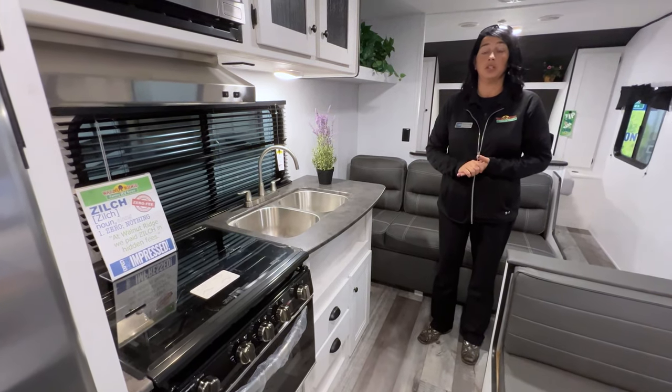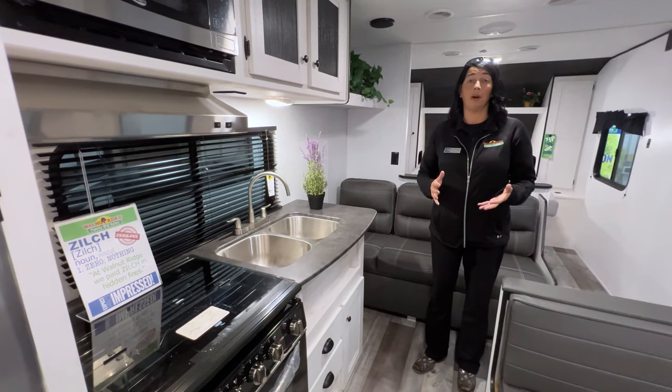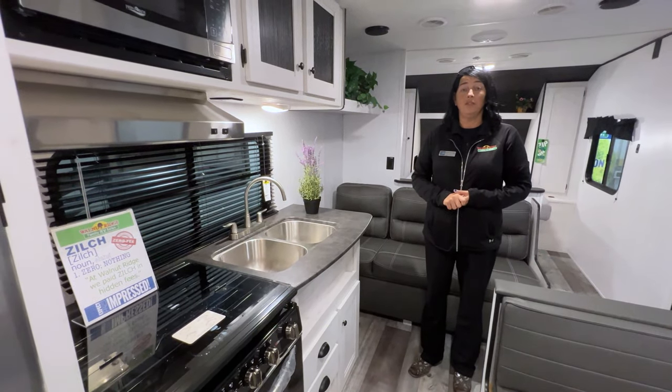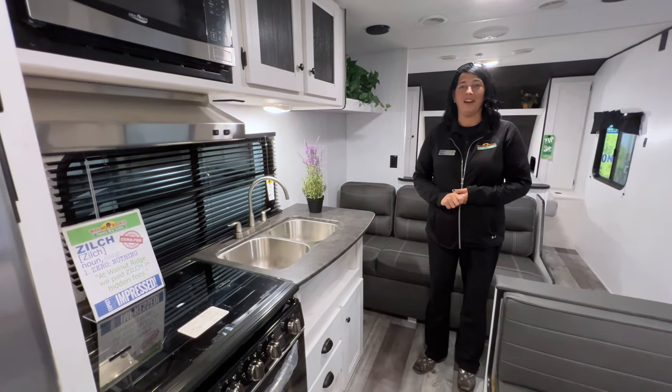If you'd like more information on the Trailrunner 251BHS or any of the other models we carry, please feel free to reach us at 765-533-2288. Thank you guys so much, and I hope you enjoyed Feature Friday.